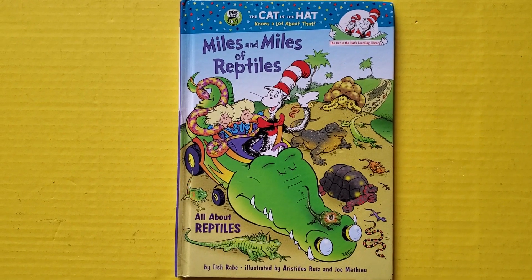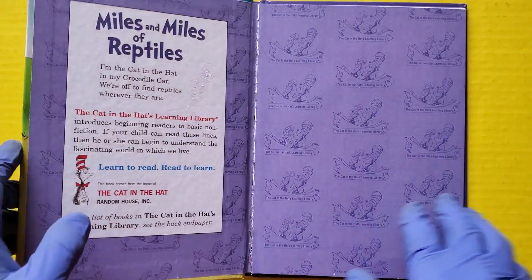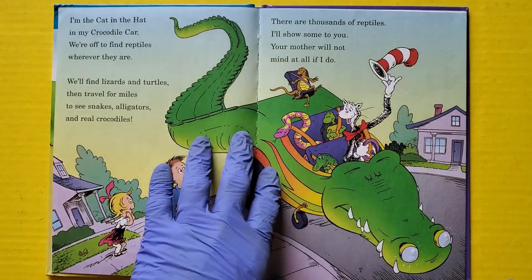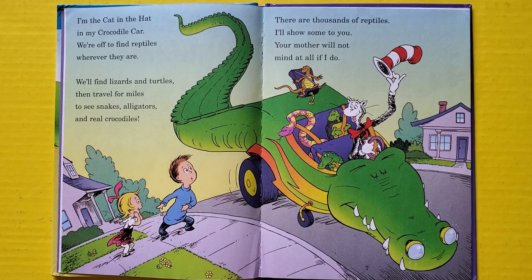The Cat in the Hat knows a lot about that — miles and miles of reptiles! I'm the Cat in the Hat, in my crocodile car, we're off to find reptiles wherever they are. We'll find lizards and turtles, then travel for miles to see snakes, alligators, and real crocodiles. There are thousands of reptiles, I'll show some to you — your mother will not mind at all if I do.